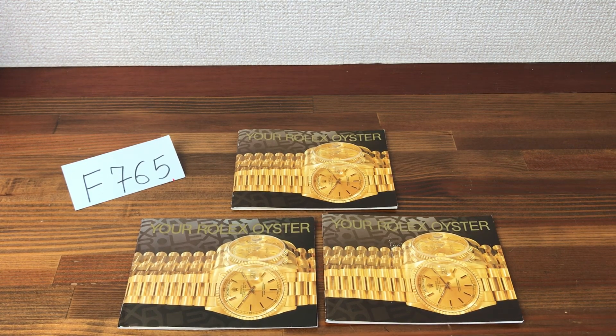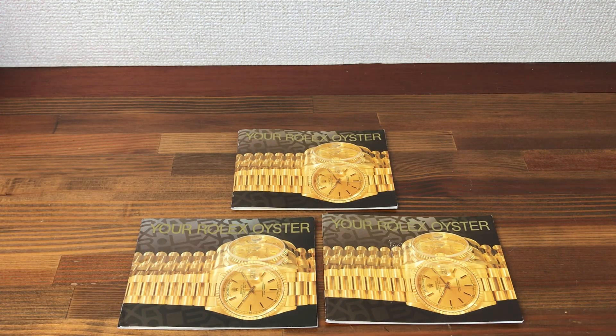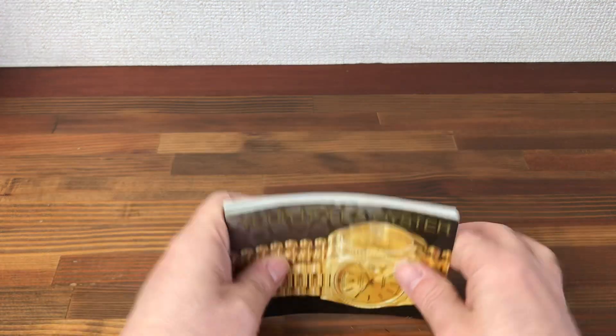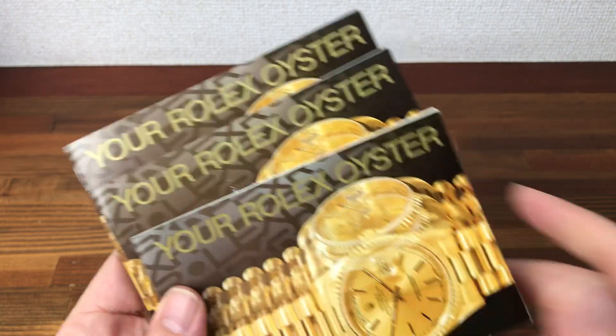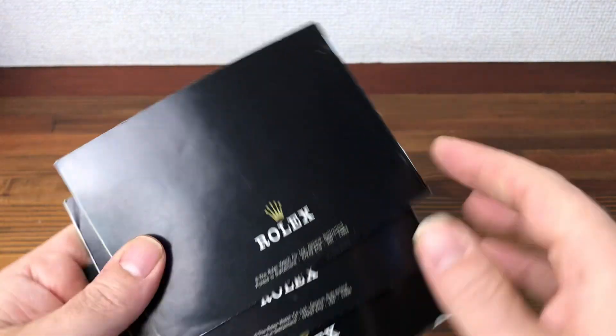Hi, this is Japan Watch Hunter, eBay seller Plain Flower Chrono 24. This video is to show these three vintage Rolex oyster booklets for sale. These are being sold as a set.